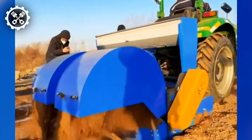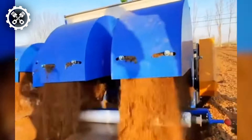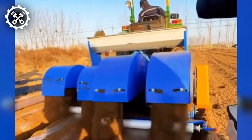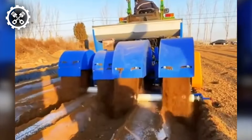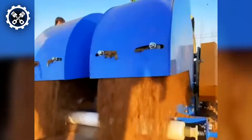A mulch applicator serves as a mechanism tailored to spread mulch across garden beds, landscapes, and other outdoor areas. Commonly employed by landscapers, gardeners, and homeowners, it serves to enhance the visual appeal of outdoor spaces.